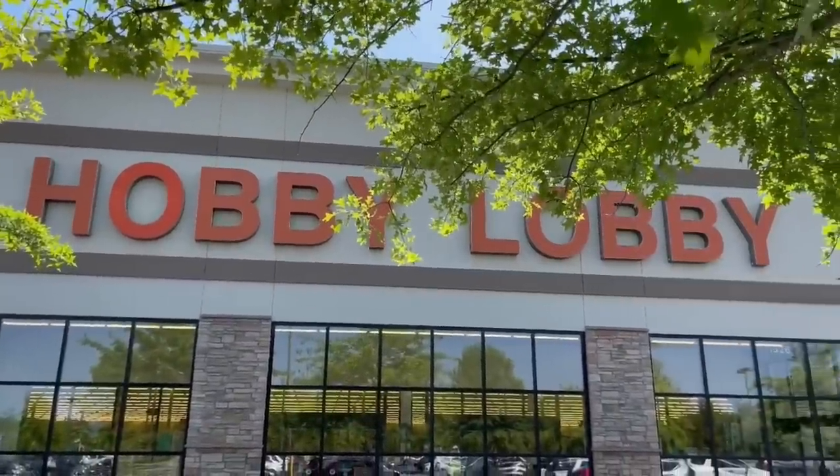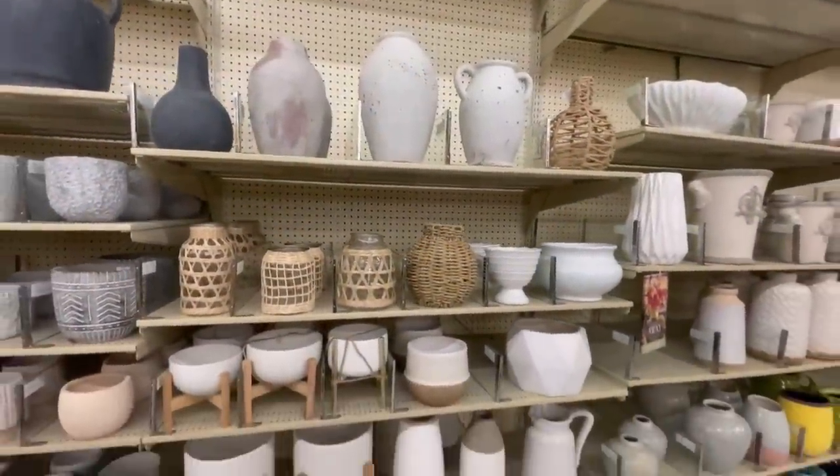Hey everyone, it's Jenna. Welcome or welcome back to my channel. In today's video we are going to be heading out to Hobby Lobby because believe it or not, some of the pieces in my home that look the most designer and expensive are actually from Hobby Lobby and I got them for amazing prices. I like to take you through the store at least once per season to show you all the new things and point out items that would really help elevate a space. We'll go through the store and then come back home where I'll show you everything I found and how I style it.